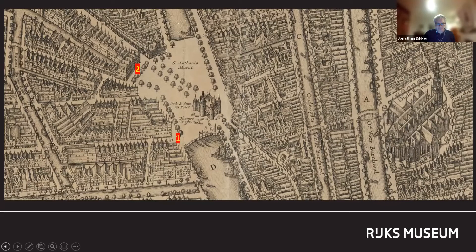Until now, van der Helst has been the only painter known to have lived in the district of the guardsmen that he portrayed for the Great Hall of the Kloveniersgilde.